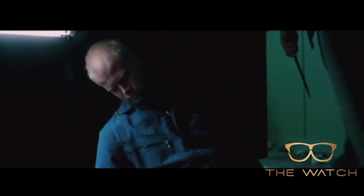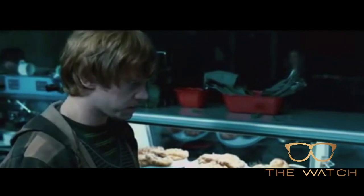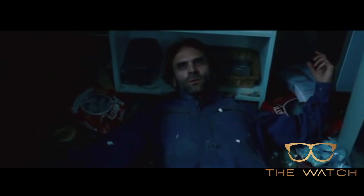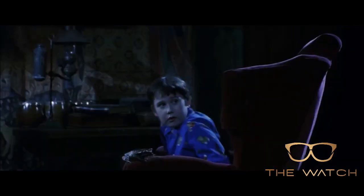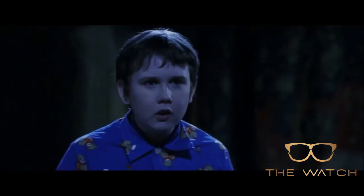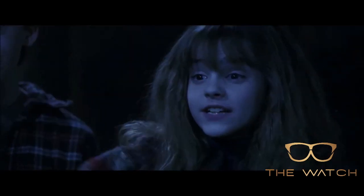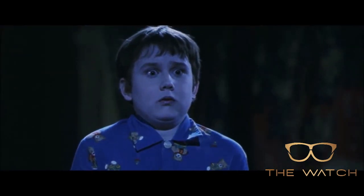Petrificus Totalus. This spell allows the caster to completely paralyze someone, at least for a temporary amount of time. The spell causes the target to become completely stiff and unable to move, making them helpless to the caster and everyone else around them. This spell is one of the most well known and most common. It was used initially in the first book on Neville Longbottom — Hermione used it to keep Longbottom in place while the trio left the common room in order to search for the stone. It was also famously used by Draco Malfoy in the Half-Blood Prince to keep Harry in place underneath his invisibility cloak.